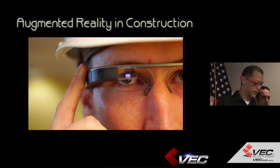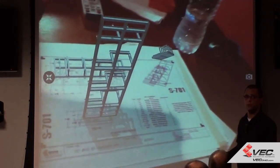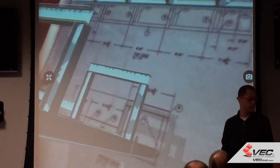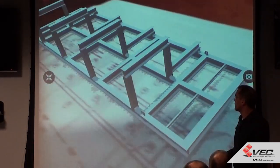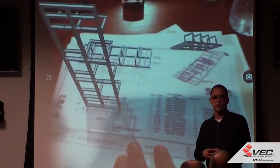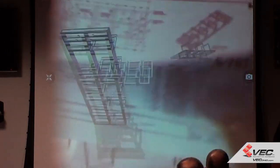We have managed to incorporate available resources in an applied way. We're going to look at this one first. The 3D model of the skid will appear on the drawing.